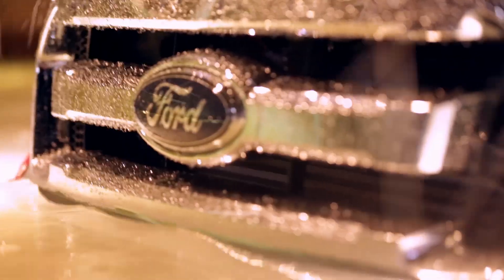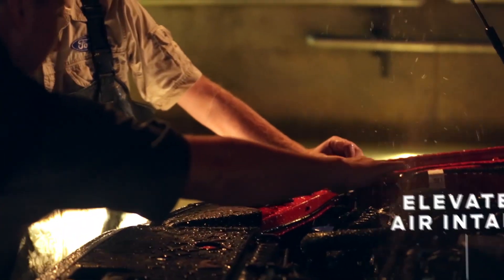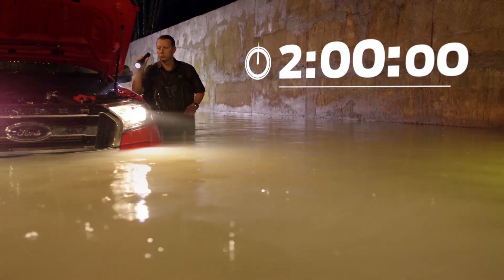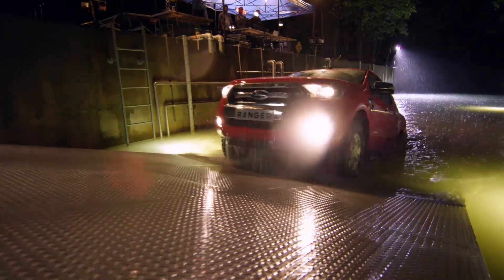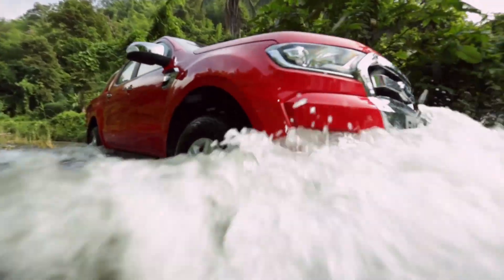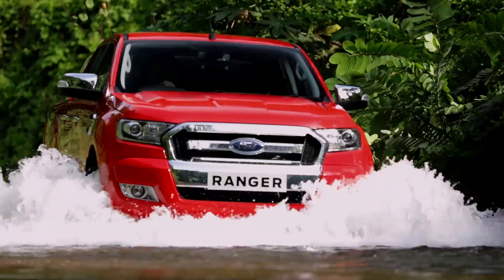The Ranger's elevated air intake keeps the engine idling normally, proving it's ready for any kind of wading situation — even after two hours. Our engineers think ahead and go beyond your needs, so when it comes to the real world, nothing surprises you. That's what we like to call Tough Done Smarter.